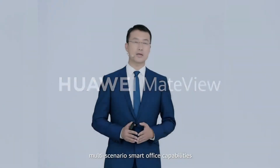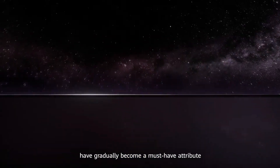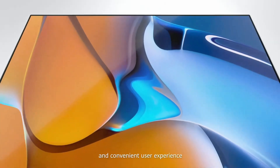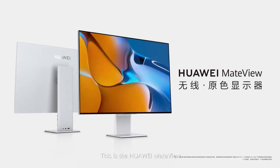In recent years, smart office capabilities have gradually become a must-have attribute of the modern office. We aim to bring consumers a display that features modern design, simplified connection mode, and convenient user experience. This is the Huawei MateView wireless real-color monitor.